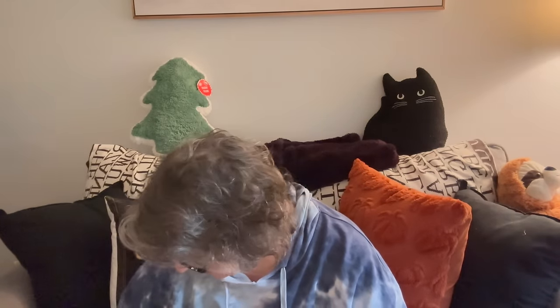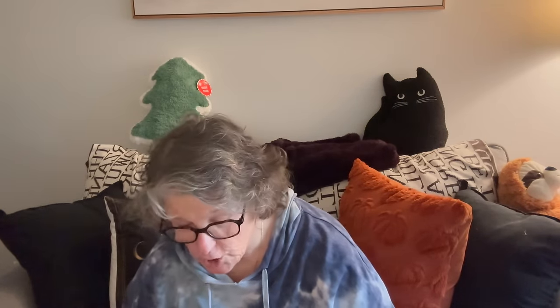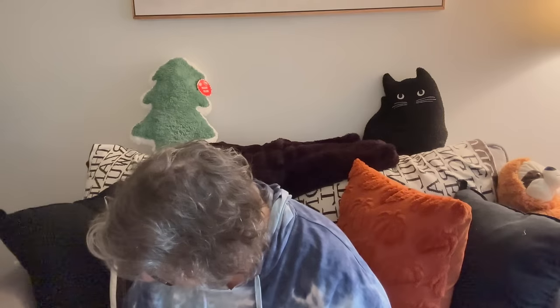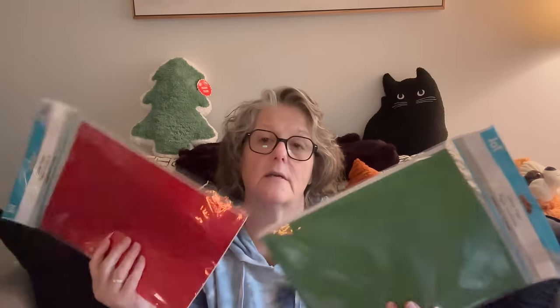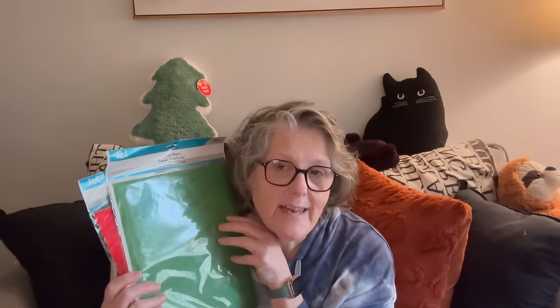If you haven't seen it, Dollar Tree right now is on point with their Christmas bags. For crafting, I've been loving this glitter paper — it's adhesive backed. I did not realize that until I bought it. I thought it was just glitter cardstock, but no, it's actually adhesive backed glitter paper and the glitter doesn't go anywhere.